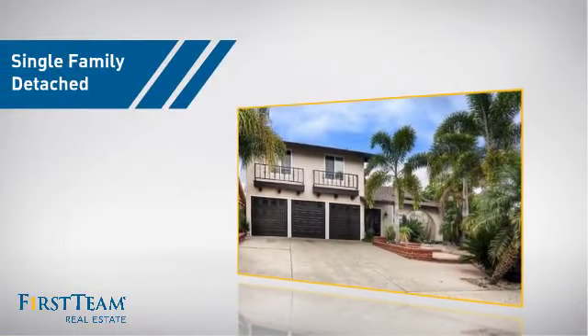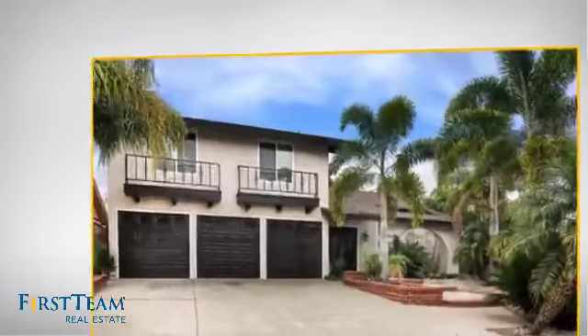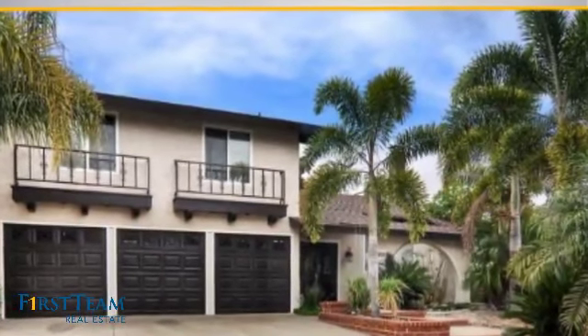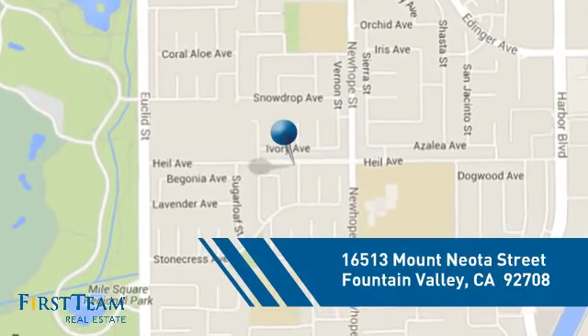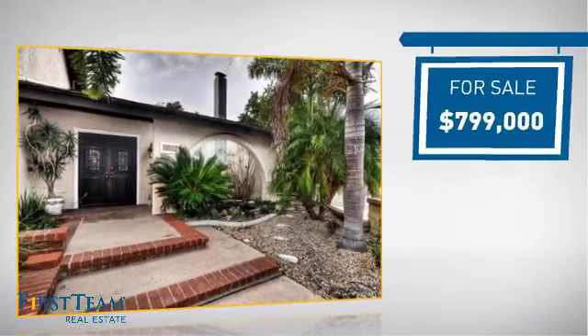This home is a great choice for those looking for comfort, convenience, and the privacy of their own home. It's located in this area, and is currently listed at just under $800,000.